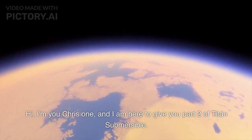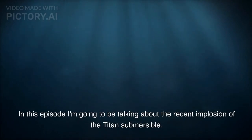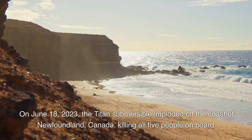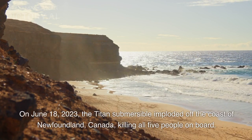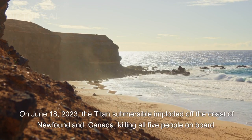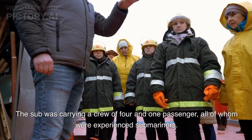Hi, I'm Chris, and I am here to give you part 2 of Titan Submersible. In this episode I'm going to be talking about the recent implosion of the Titan Submersible. On June 18, 2023, the Titan Submersible imploded off the coast of Newfoundland, Canada, killing all five people on board. The sub was carrying a crew of four and one passenger, all of whom were experienced submariners.